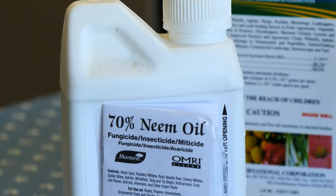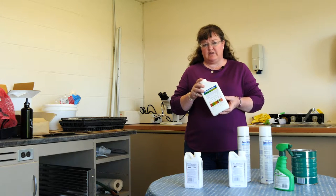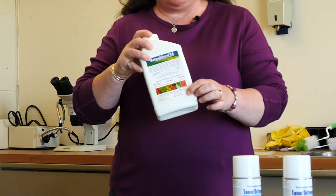If you have products around that have an active ingredient for biocontrol that is actually a living organism, those actually have an expiration date because that living organism will die and be inactive.